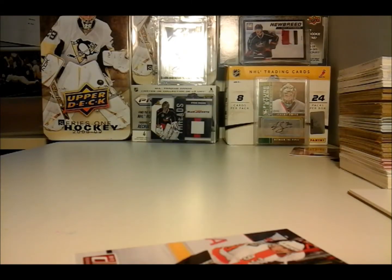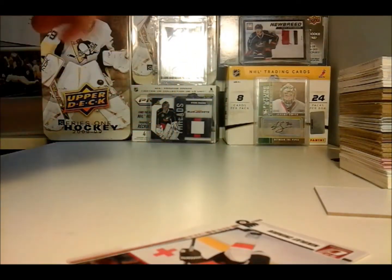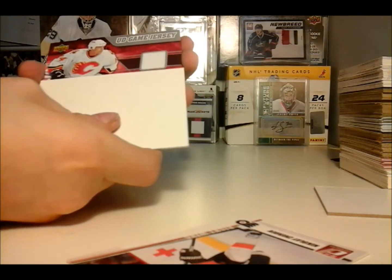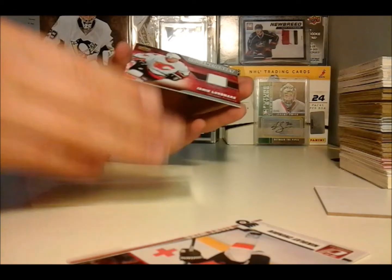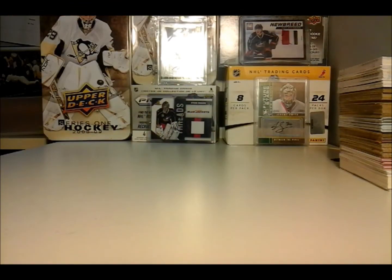So that's it — now to our hit. Not too good; it's just a UD Game Jersey. White swatch of Jamie Lundmark. I'm not too happy about that last pack — that was pretty bad.